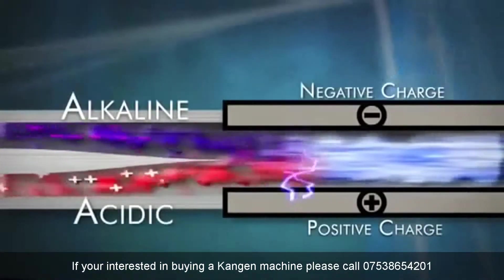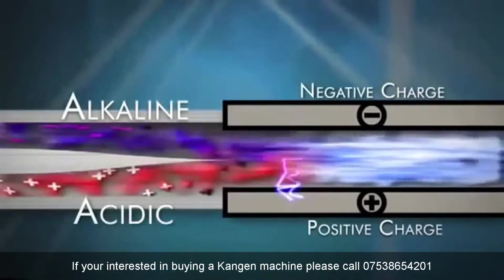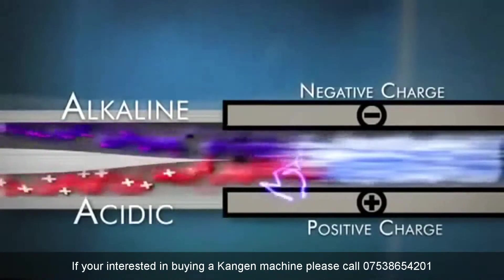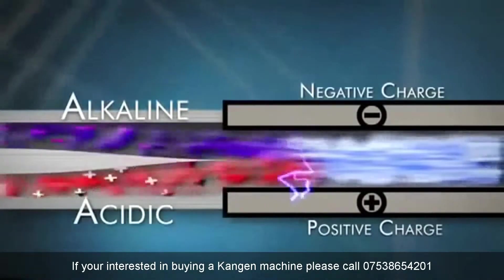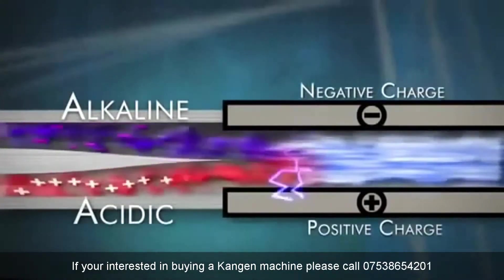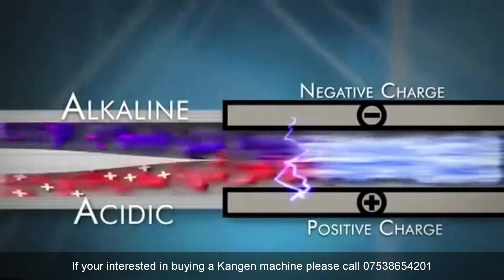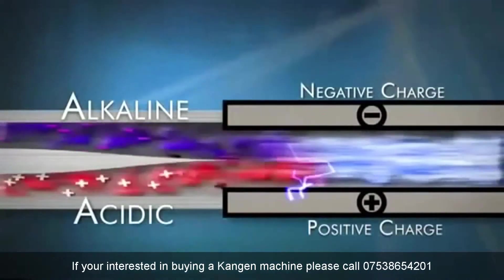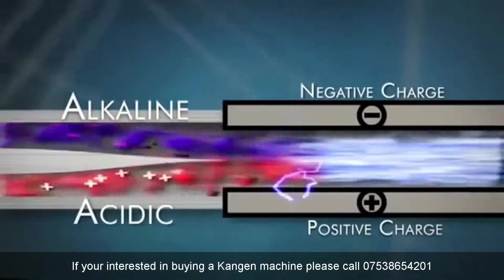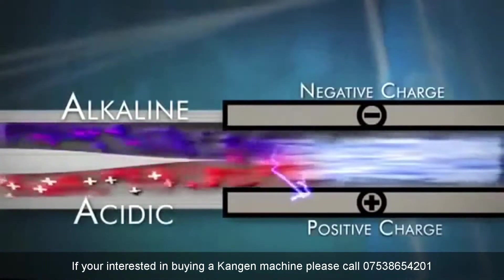Some metals are better electrical conductors than others, and some hold up to the abuse of electrolysis. While some manufacturers use stainless steel or white gold because they are less expensive, the most reputable companies use titanium and platinum. Titanium is used because it is a very dense metal and is a great conductor of electricity. Platinum is a great durable conductor of electricity and it's applied on top of the titanium to keep the titanium from breaking down in water during electrolysis.